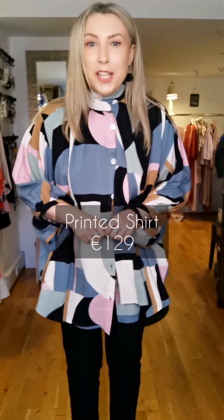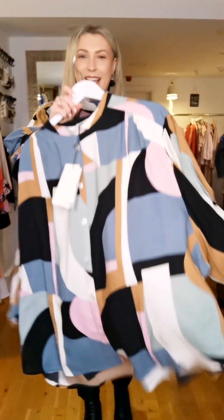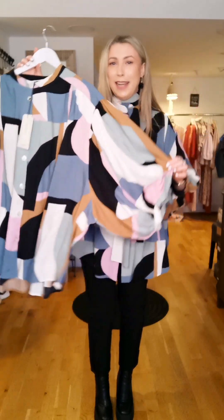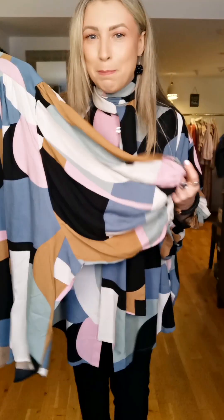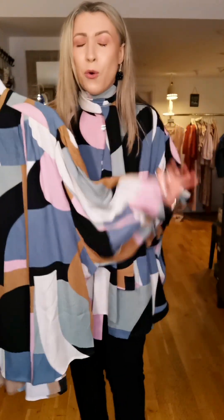Beautiful floaty blouse — shirt I should say — buttoned down all the way. Gorgeous, gorgeous sleeve. Just look at that material. The seam is cut really wide and you have this expansive fabric which then comes down into this little fitted cuff. Gorgeous details.